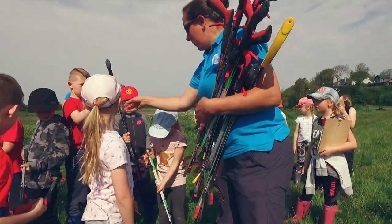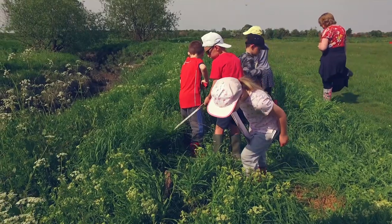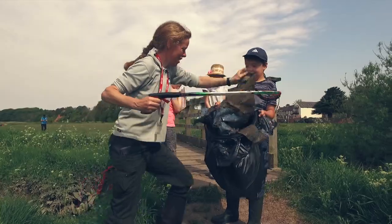Then we were environmentalists for the morning, so we went down to the river sites actively litter picking, seeing the issue first hand and actively doing something about it — removing the litter from site.